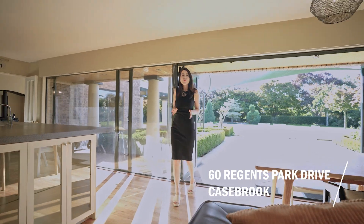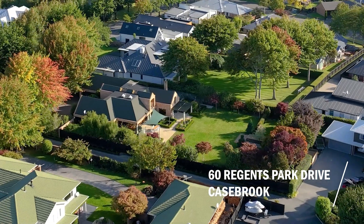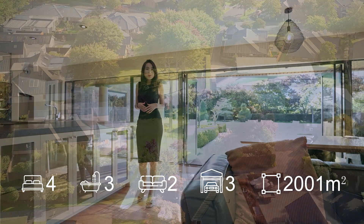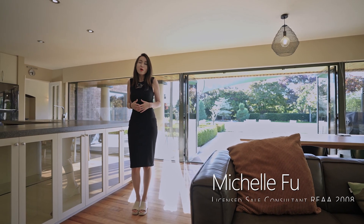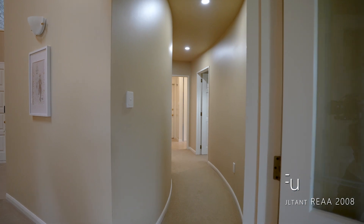The land size is over 2,000 square meters, which offers you huge future potential. The house itself is over 400 square meters, with three bedrooms, two bathrooms downstairs and the master suite upstairs. It offers so much space and potential for multi-generational families or professionals who would love to work from home.